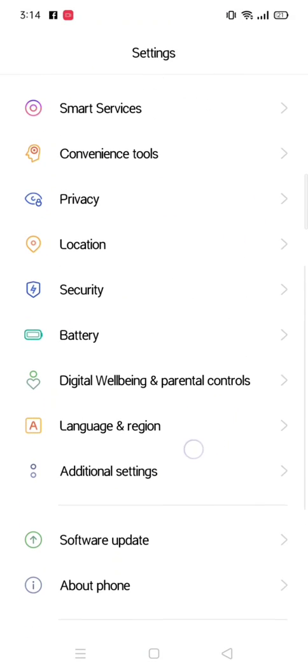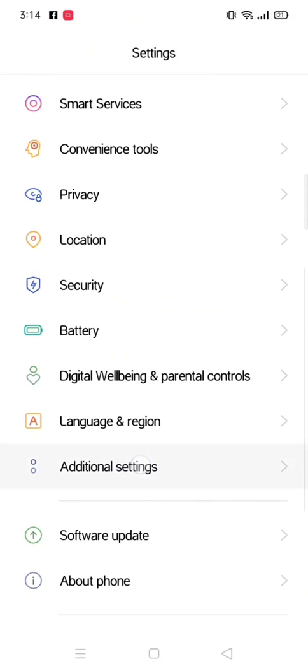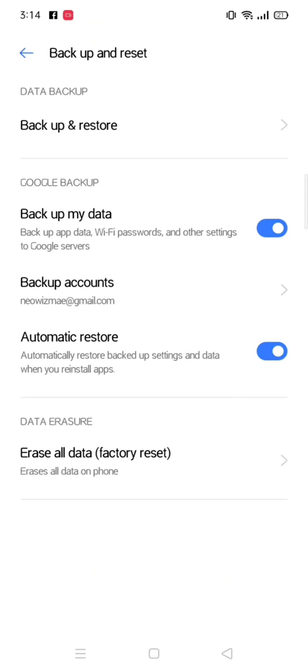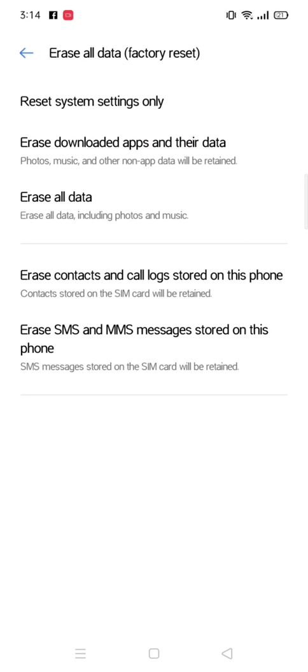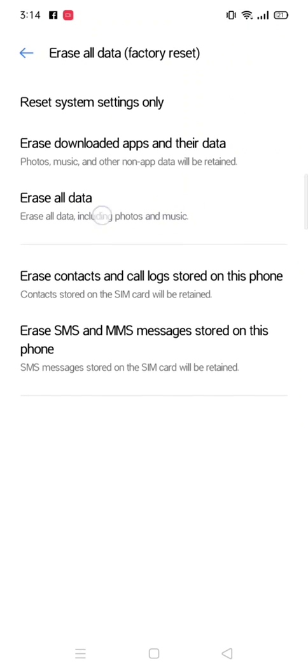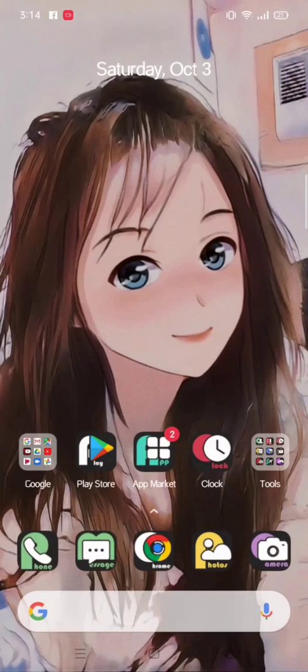What you need to do is go to Additional Settings, then go to Backup and Reset, and press Erase All Data — factory reset. You need to erase all the data so that your phone will be fresh, super fresh.